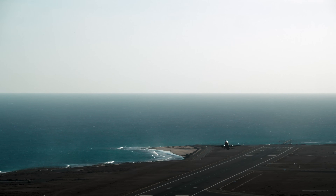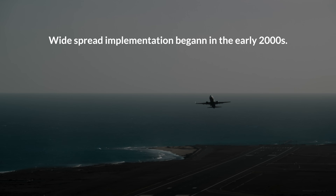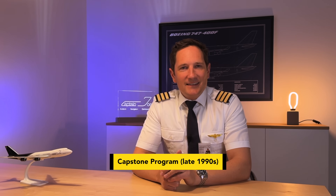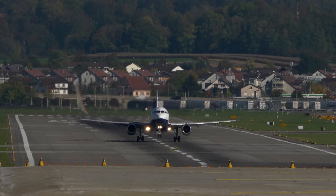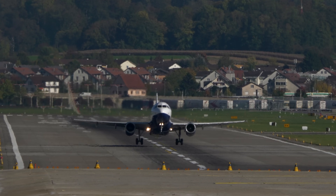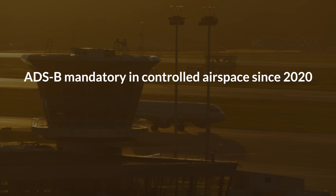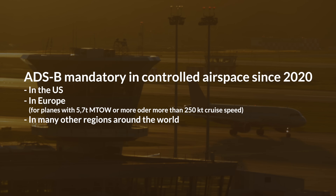ADS-B has been in development for decades, but its widespread implementation began in the early 2000s. The US Federal Aviation Administration first introduced ADS-B trials in Alaska under the Capstone program in the late 1990s, demonstrating its effectiveness in improving air safety in remote areas. By 2020, ADS-B became mandatory for aircraft flying in controlled airspace in the US, Europe and many other regions around the world. This mandate significantly improved air traffic management, making flying significantly safer and more efficient.